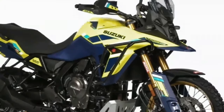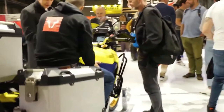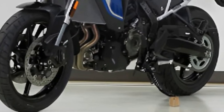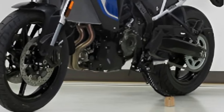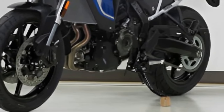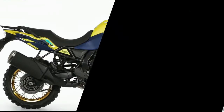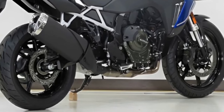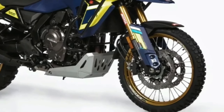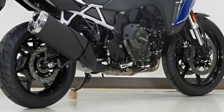The bike uses the same 776 cc parallel twin motor, developing 84 bhp and 78 Nm of peak torque. The rider can choose from three ride modes and benefits from the Suzuki Intelligent Ride System. The bike also gets ride-by-wire, a quickshifter, low RPM assist, and easy start. The V-Strom 800DE Rally Edition launches in France, offering an options-packed addition to the V-Strom 800DE lineup.